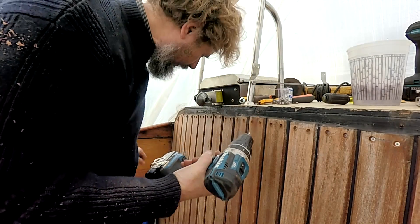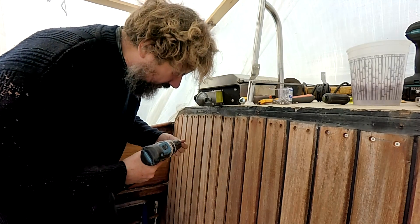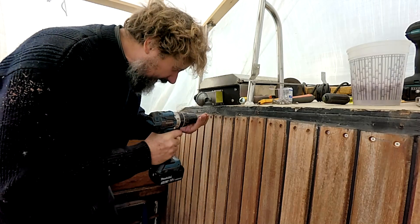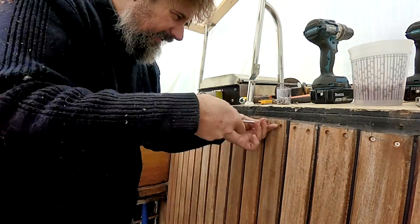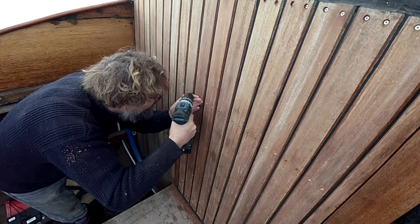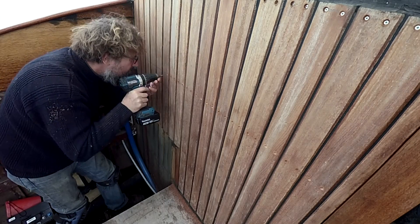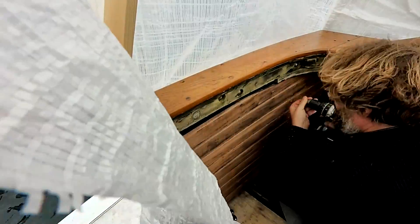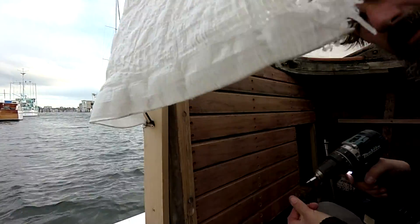I'm driving these with the drill rather than the impact driver because it's really hard to control a gentle amount of torque. The drill of course has the torque setting, which makes it much easier. I'll come back along with the screwdriver and adjust these. It's getting windy out here.